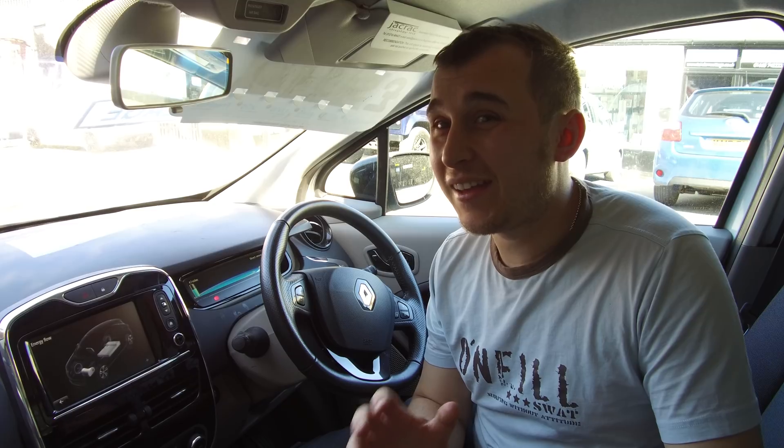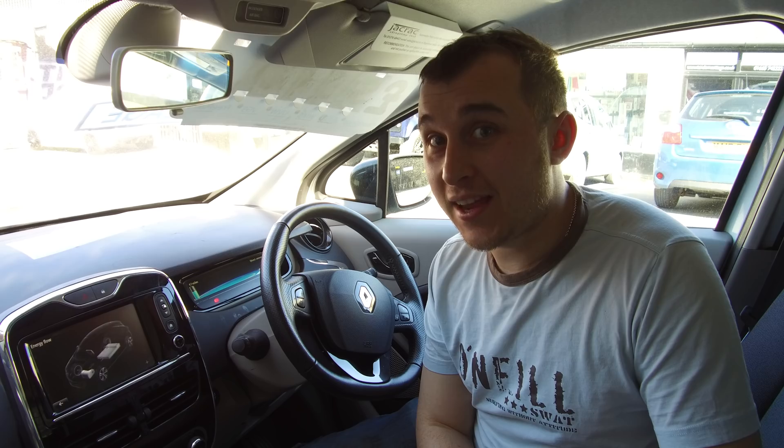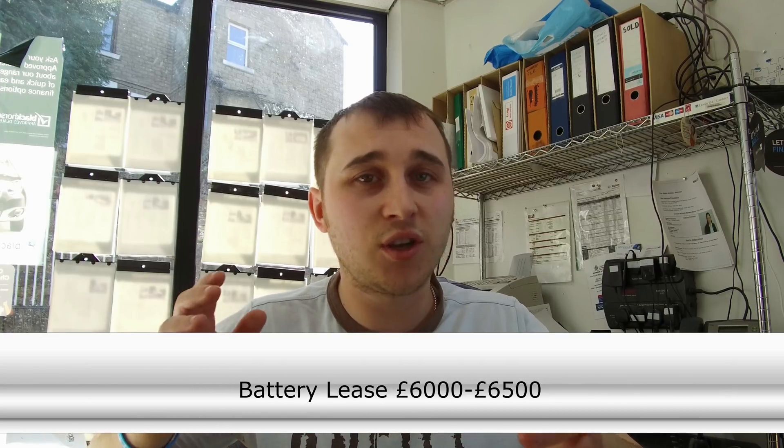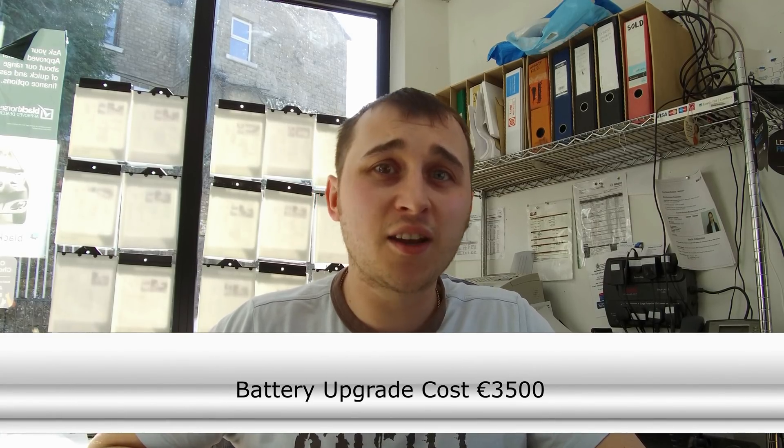Is it cheaper? It's a complex question — yes, it can be cheaper, but it can also technically be more expensive. Looking at a 2015 Zoe with roughly 10,000 miles in dynamic spec on a battery lease model, you'd be looking at selling your car for around six to six and a half thousand pounds. If you're on a lease model and want to upgrade to the ZE40, the price is roughly 3,500 euros, which currently converts to around 3,500 pounds.